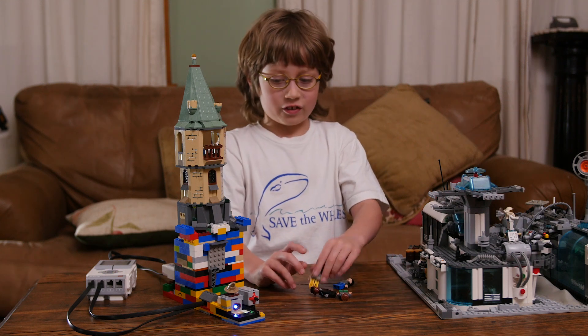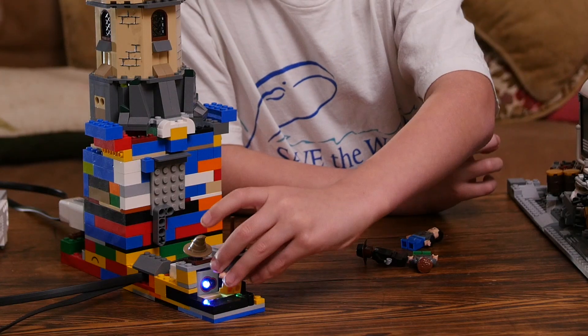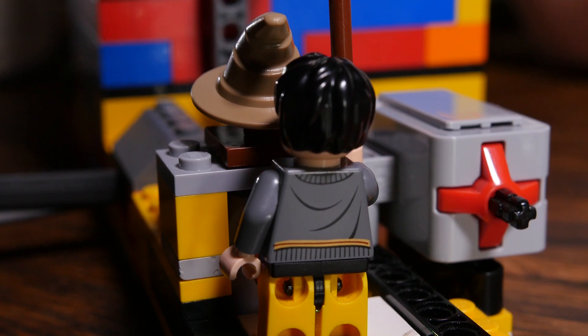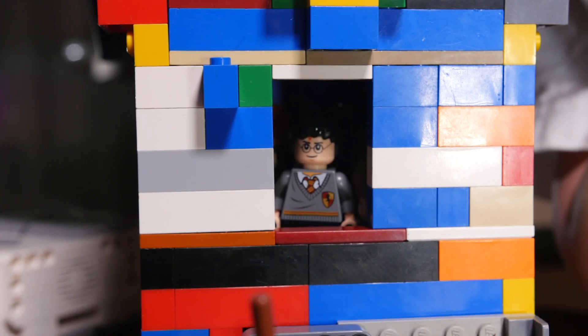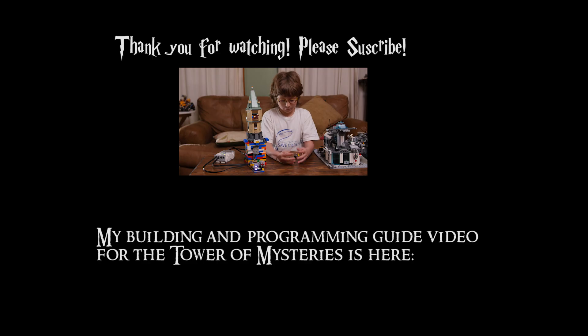Now I'm going to show you an interaction between Harry Potter and Harry Potter, because I didn't have anyone else from Gryffindor. For example, if you bring Harry Potter to the door, then the Mindstorms brick shuts off. I just said that to be funny!